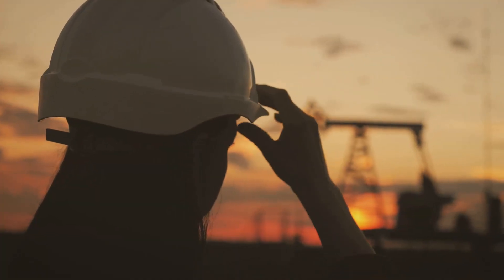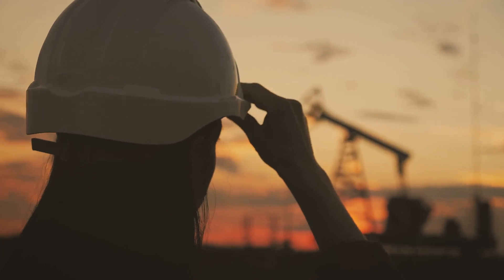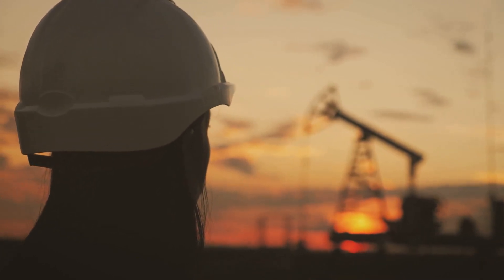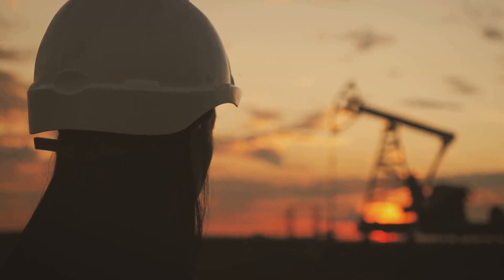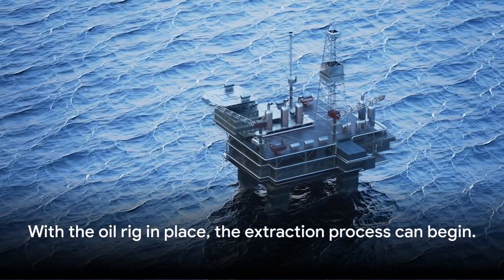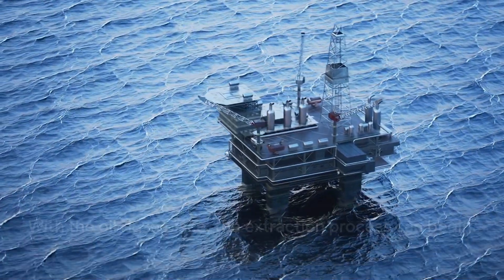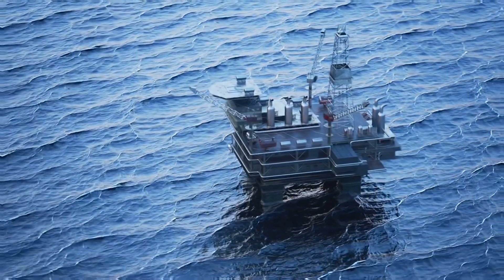But setting up the rig is just the start. Maintaining and operating the rig is a round-the-clock job. The crew works in shifts, ensuring the rig runs smoothly and safely. It's a demanding job, but the reward is the black gold that fuels our world. With the oil rig in place, the extraction process can begin.